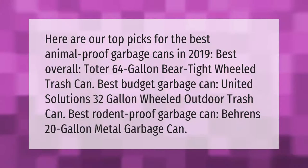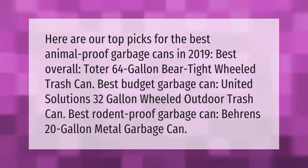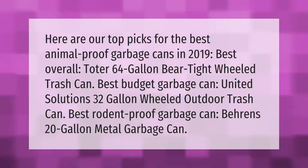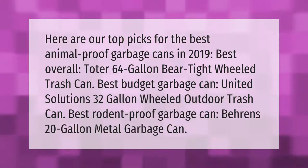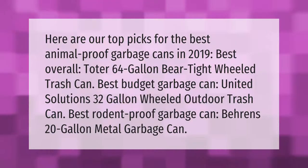Here are our top picks for the best animal-proof garbage cans in 2019. Best overall: Toter 64-gallon bear-tight wheeled trash can. Best budget garbage can: United Solutions 32-gallon wheeled outdoor trash can. Best rodent-proof garbage can: Baron's 20-gallon metal garbage can.